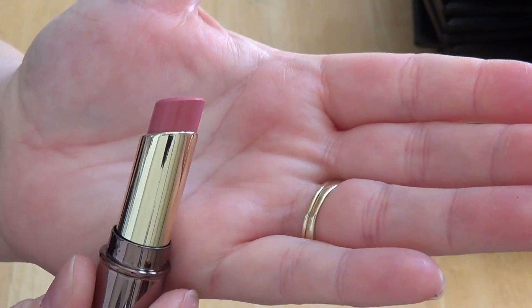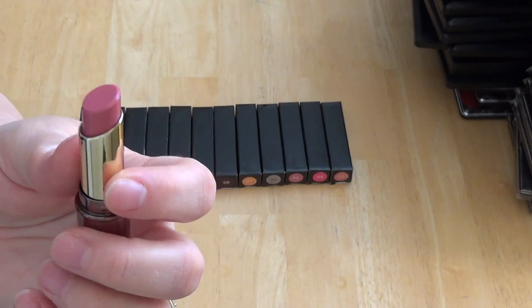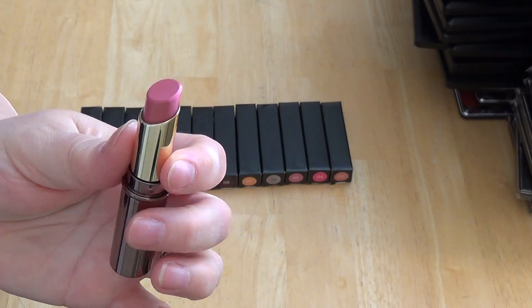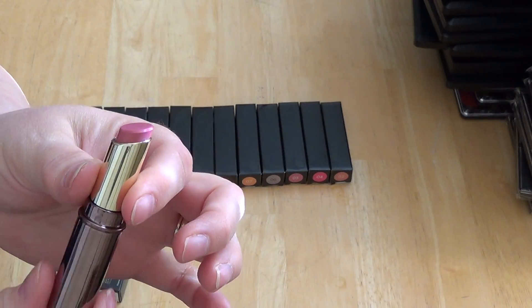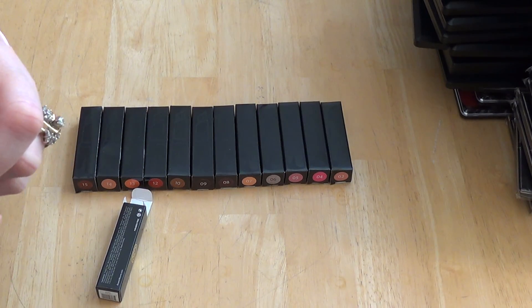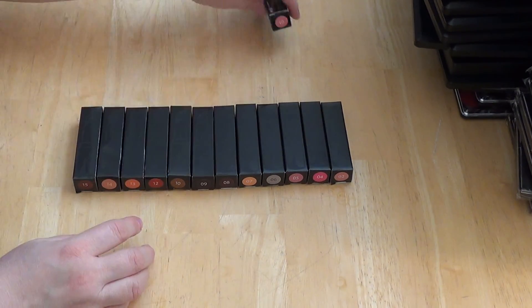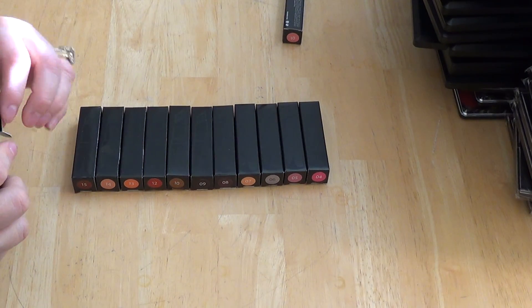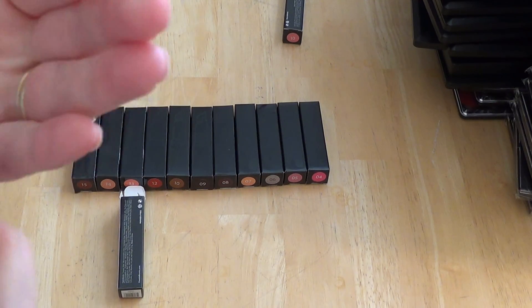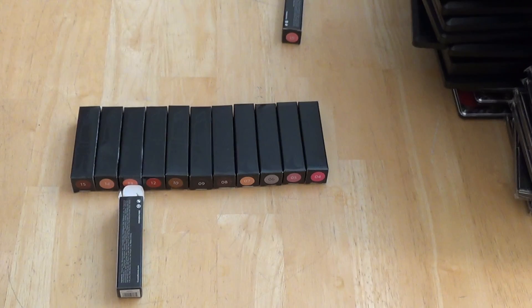One thing I love is that the actual lipstick part is not huge, and I like that because if you don't have giant lips, these are really easy to use — they're not too big and not too small, so you feel like you're still getting your money's worth but they're not a pain to use. I've gotten lipsticks before where they're just too big and bulky and it makes it a little uncomfortable. This is a gorgeous mauve color — I love this, one of my favorites. This is number two. They don't have them by color name, they're just by number.